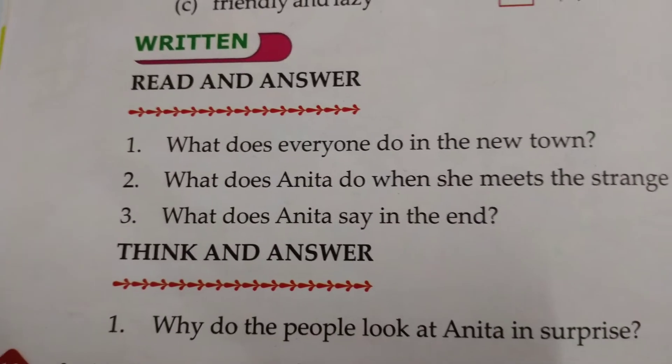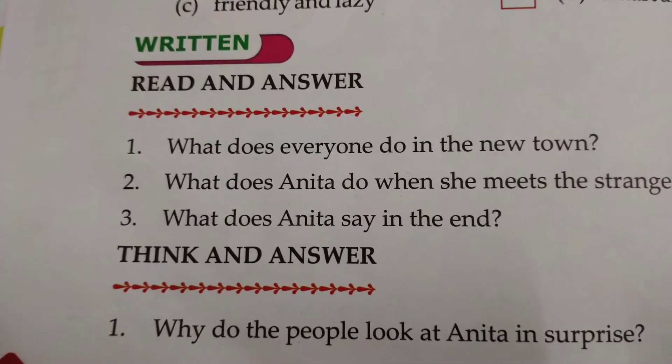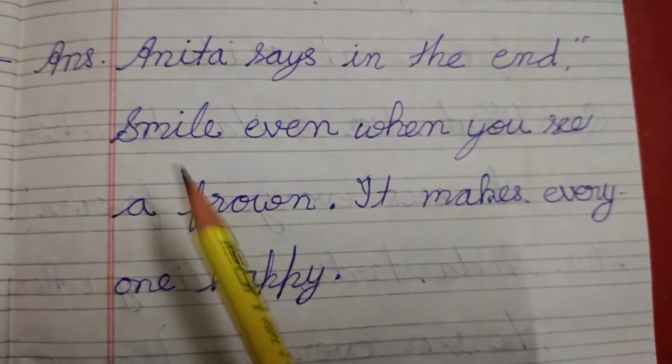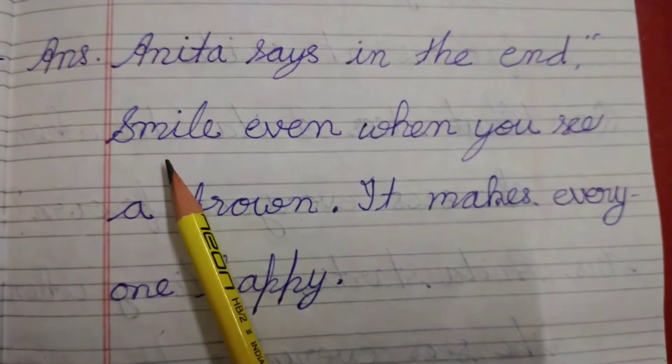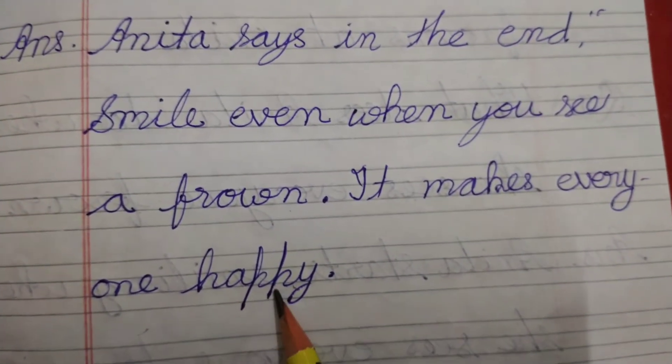Question number 3: What does Anita say in the end? Answer: Anita says in the end, smile even when you see a frown. It makes everyone happy.